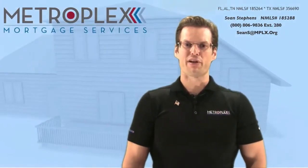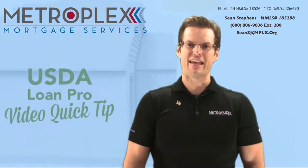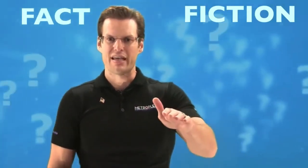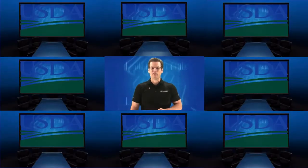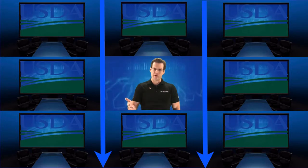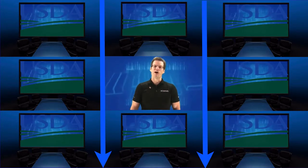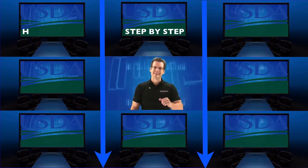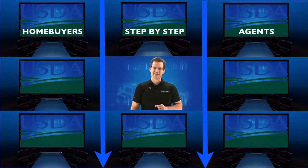Welcome back everyone. Sean Stevens here again with Metroplex Mortgage Services and another USDA Loan Pro Video Quick Tip. Because it is common for my office to receive questions on today's topic, I want to further explain and help separate fact from fiction. And if you've not yet done so, feel free to download our USDA Blueprint for Success with the link below. This free guide is designed to help walk you through the USDA qualifying process step-by-step and is ideal for both home buyers and their agents alike.